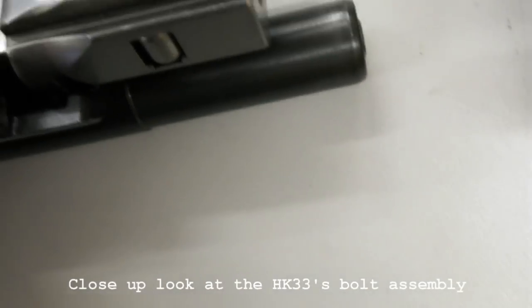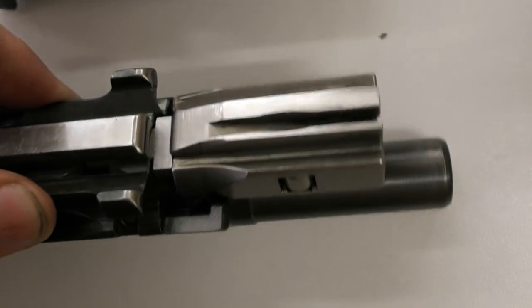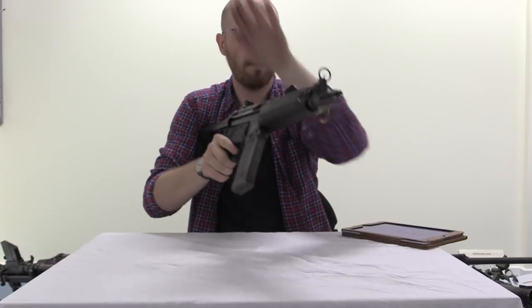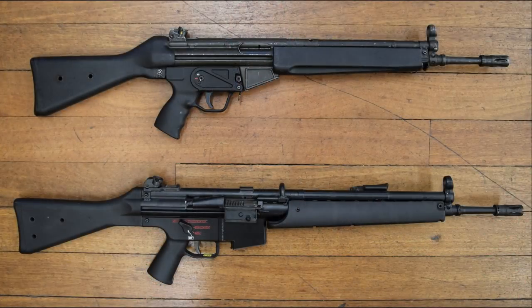The manufacturing rights for the HK33 were also sold to Portugal and Turkey, where it remains in production today. HK produced the HK33 from 1968 through to the late 1980s, and it also provided the base for the HK53 5.56 submachine gun, which we have covered previously.